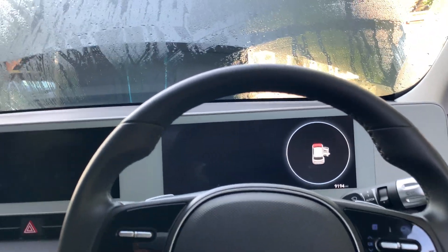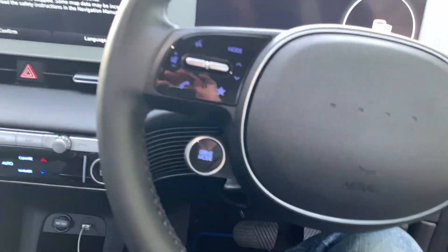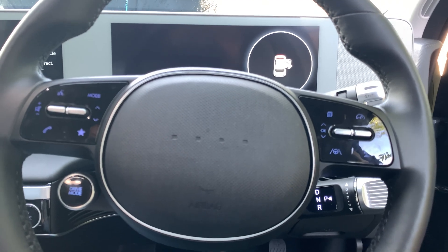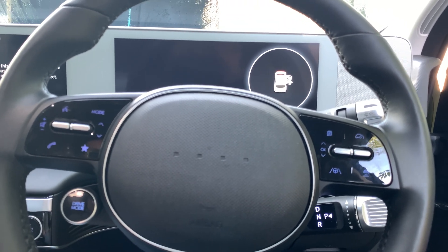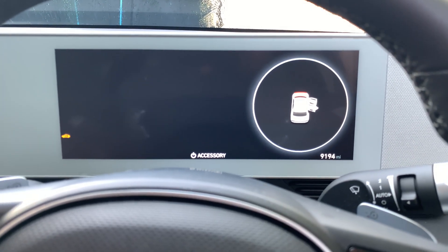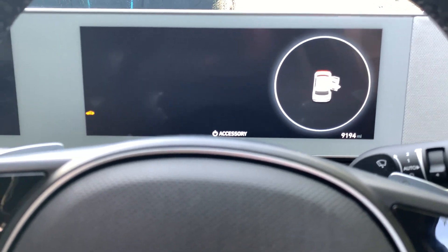Right, that's giving us a bit of power, and it's in accessory mode. The battery's dead.